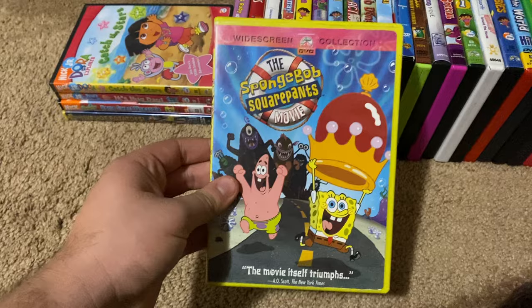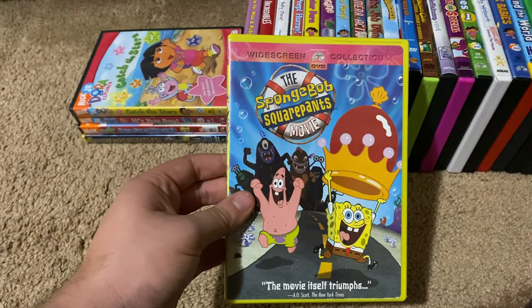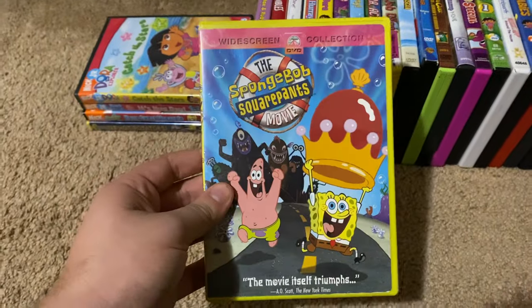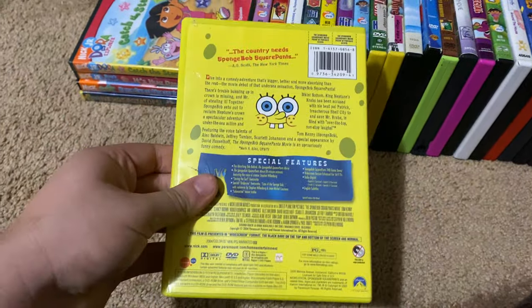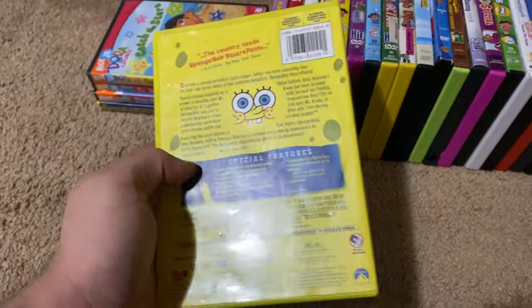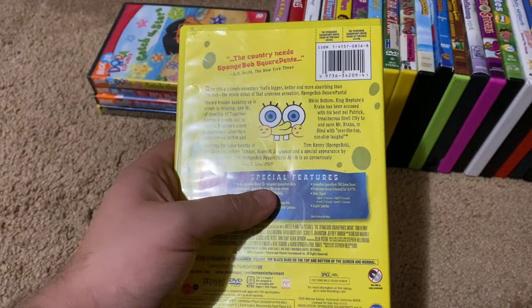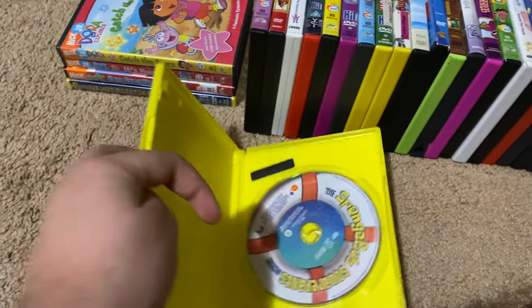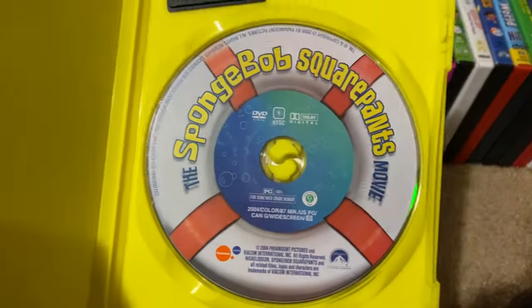Okay, next up we got is the SpongeBob SquarePants Movie 2005 DVD, and this is the white screen edition as you can see in the front cover. So here's the front, spine, proud picture of SpongeBob, the back. As you can tell, the movie was released in 2004 and the DVD was released in 2005. Here's the disc.